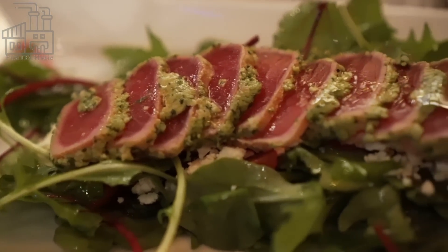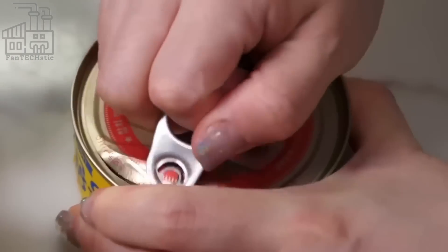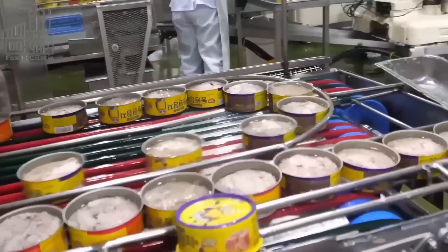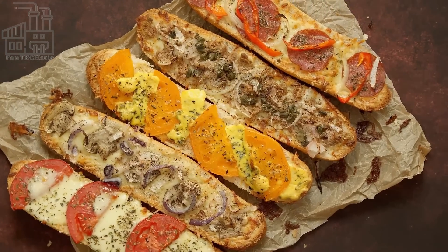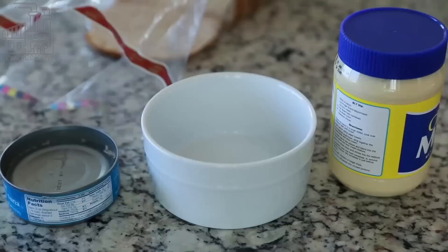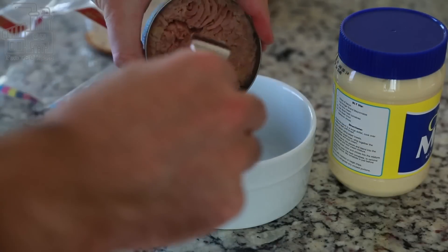Canned tuna is a popular food in many cultures around the world. It's a convenient and affordable source of protein that can be easily stored and transported, making it a popular choice for people in many different countries. In the United States, canned tuna is found in many households and is often used in a variety of dishes, including tuna salad, tuna sandwiches, and tuna casserole. Canned tuna is also popular in other countries, such as the United Kingdom, Australia, and Canada, as well as in South America, Europe, and Asia, where it is used in a variety of dishes and recipes.